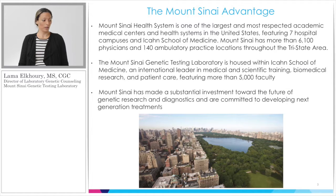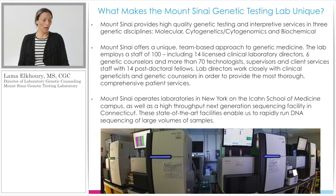The Mount Sinai Health System is one of the largest health systems in New York with over 140 ambulatory practice locations and over 5,000 faculty. Mount Sinai strives to continuously invest in the future of healthcare. The Mount Sinai Genetic Testing Lab is housed in the Department of Genetic and Genomic Sciences and has three arms: molecular genetics, cytogenetics and cytogenomics, and biochemical genetics. Our staff is over 100, including licensed clinical laboratory directors, genetic counselors, technologists, and postdoctoral fellows. We have a state-of-the-art facility that enables us to have high throughput of large volumes of specimens.